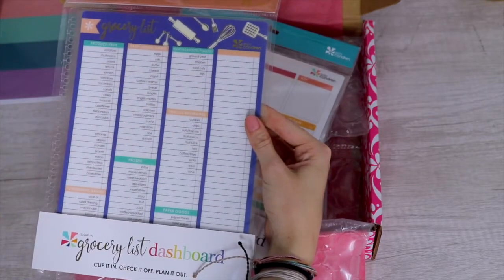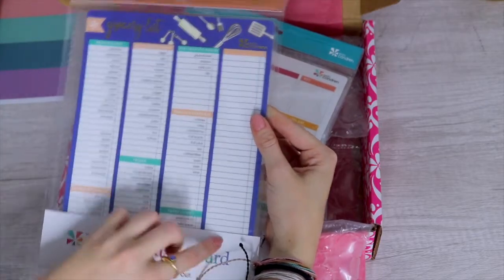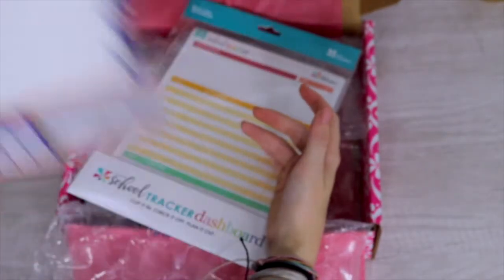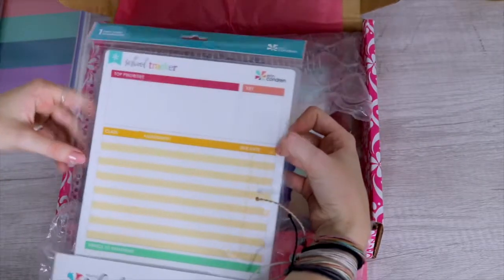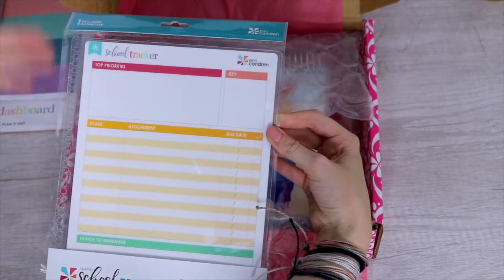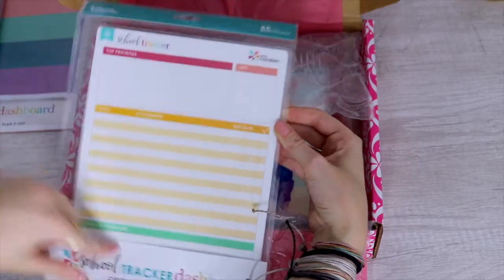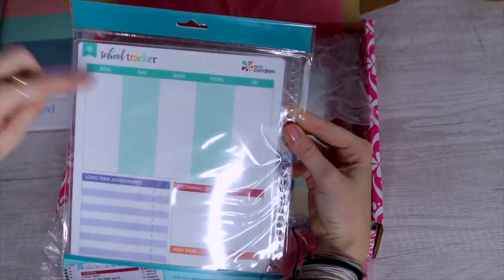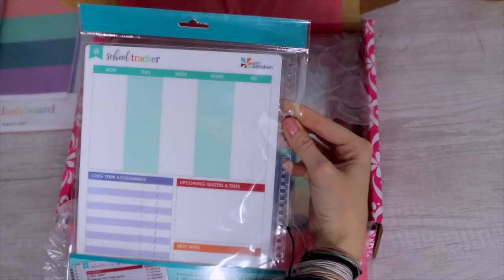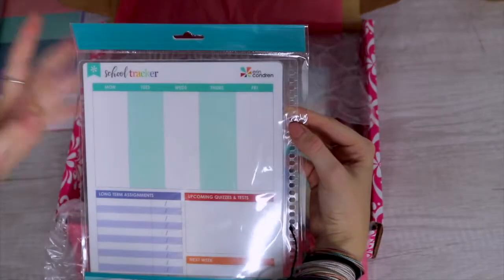The first clip-in dashboard I got is a grocery list, because my teacher mentioned she wanted one and it was her birthday. It just has sections like produce, condiments, frozen, dairy, seafood, meat, snacks, paper goods, and a whole column for extras. On the back she could write recipes or things like that. For me, I got a school tracker, which I think will be great in college. I can take it to class and write with a dry-erase marker — it has top priorities, key class assignments, due dates, things to remember, and on the back it has Monday through Friday, long-term assignments, and upcoming quizzes.